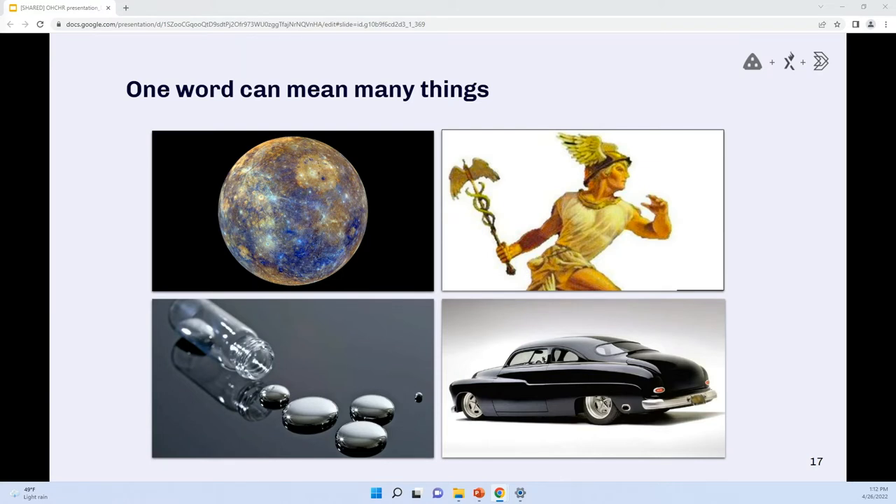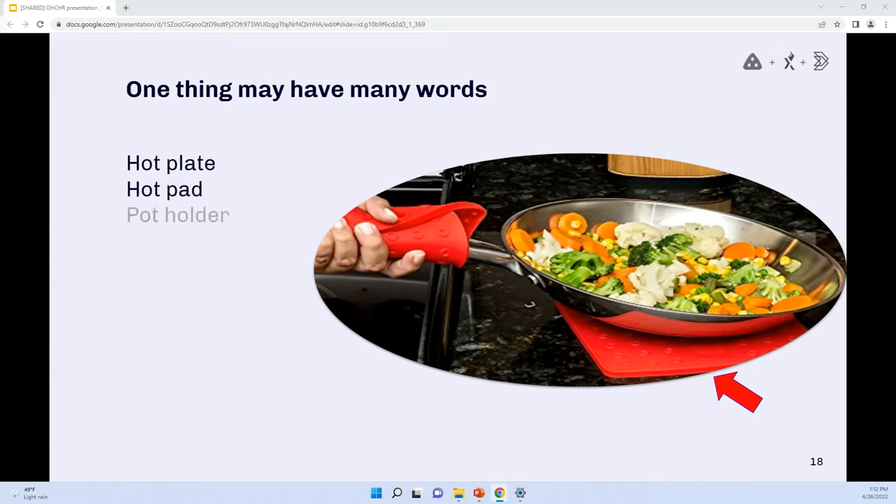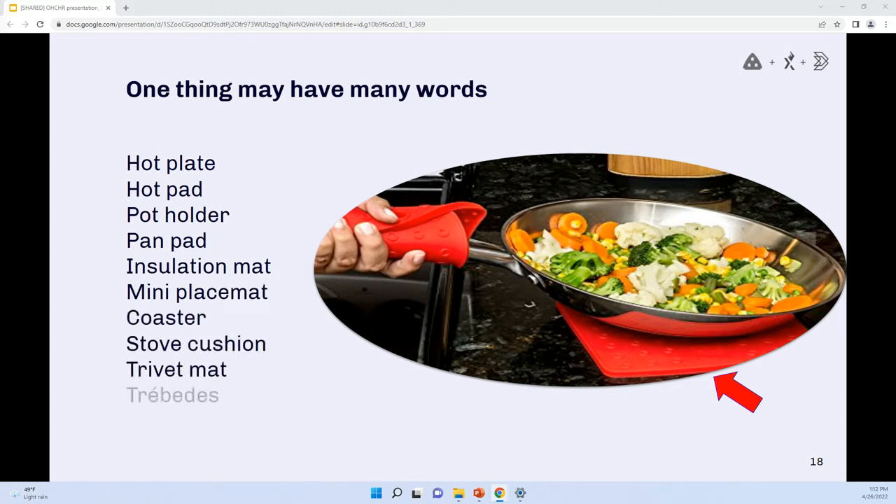We have a word like 'mercury' — human language is super messy. When I say mercury, you might think of four different things. It gets even worse when we hand this to a machine and say 'give me everything that's mercury' and they return a car or some dangerous fluids. The flip side of that is something like a little trivet that goes under your hot pan. These examples are taken from e-commerce site search logs — all the different ways people typed labels in to try and buy one of those little things. The diversity of terminology presents terrible problems for machines and humans alike.